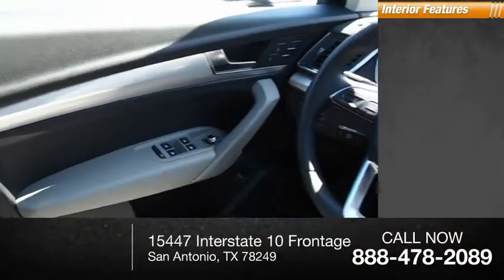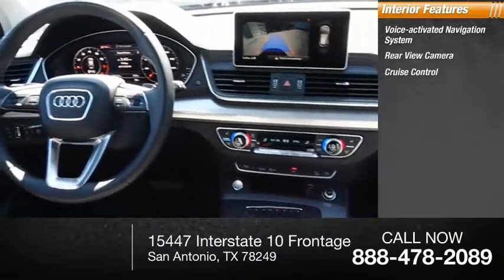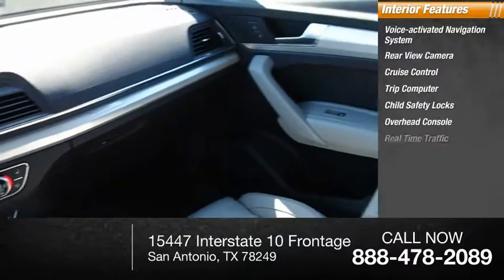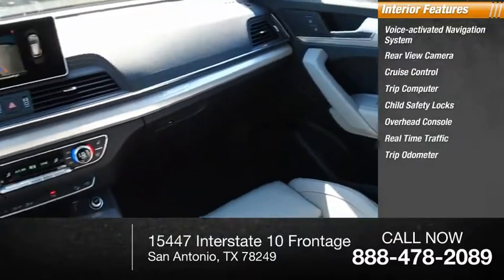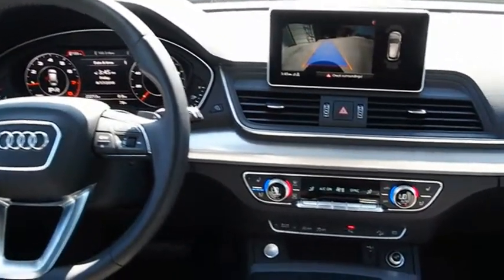Inside you'll find a voice-activated navigation system, rear view camera, cruise control, trip computer, child safety locks, overhead console, real-time traffic, and trip odometer.